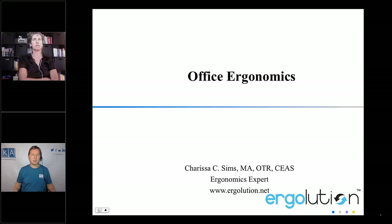Welcome to Knowledgeable Aging. I'm your host Jason Kotar. Joining us today to talk about setting up your computer for comfort at home is Carissa Sims.